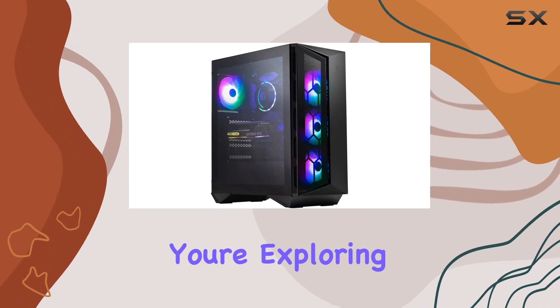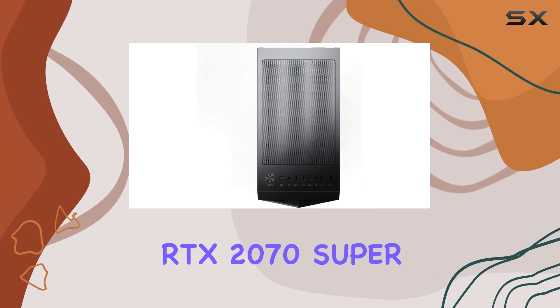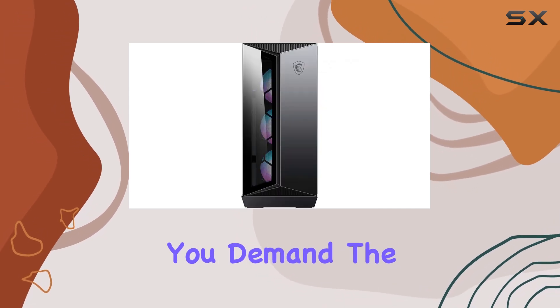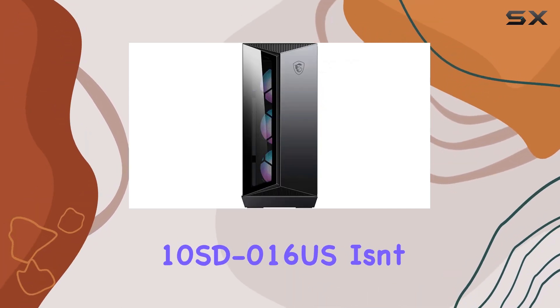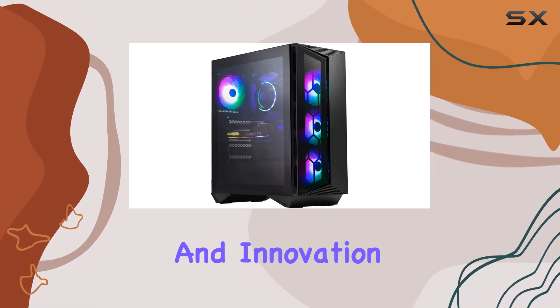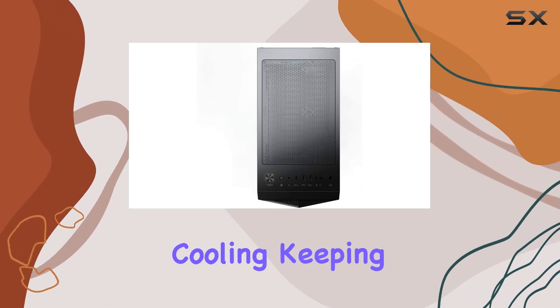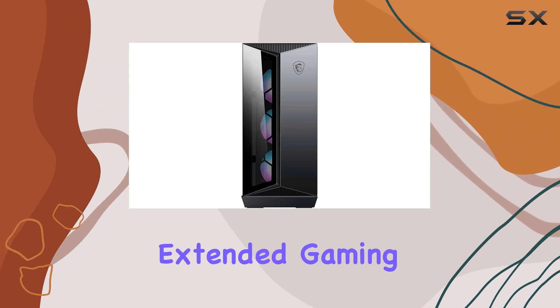Whether you're exploring vast virtual worlds or engaging in intense multiplayer battles, the RTX 2070 Super delivers the performance you demand. The MSI Aegis R10SD016US isn't just about raw power — it's about thoughtful design and innovation. The proprietary thermal kit ensures optimal cooling, keeping temperatures in check during extended gaming sessions.